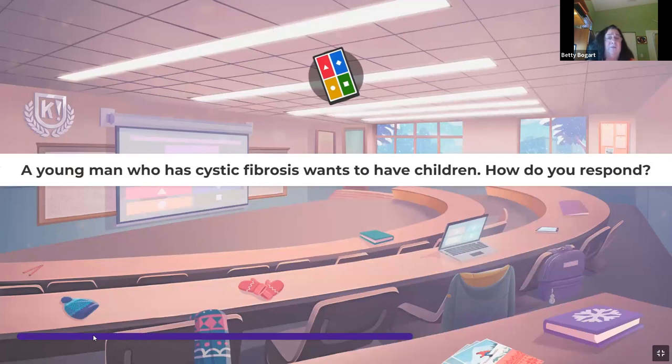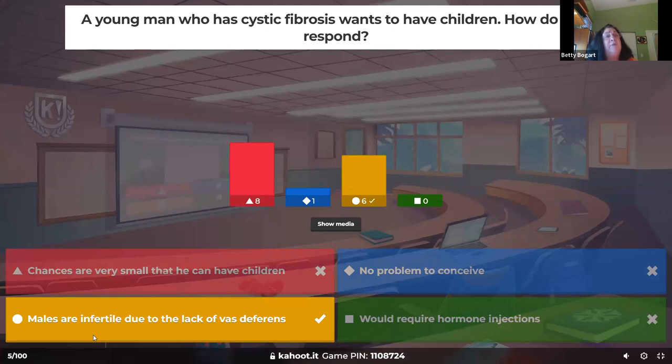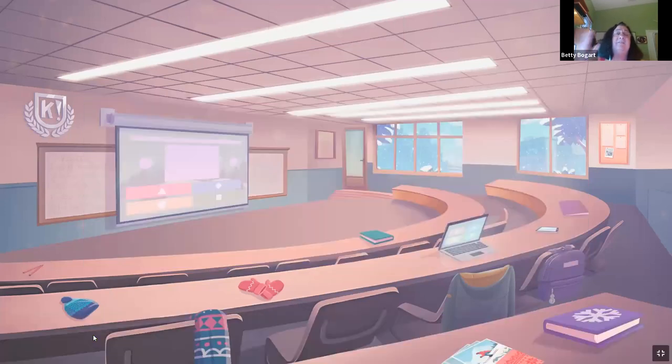A young man who has cystic fibrosis wants to have children. Women with CF have the ability to have children with complications, but there's nothing physically preventing them. Men with cystic fibrosis are infertile — they don't have vas deferens and don't produce sperm that can reach the woman. However, one year post bilateral lung transplant, they may be able to have children.